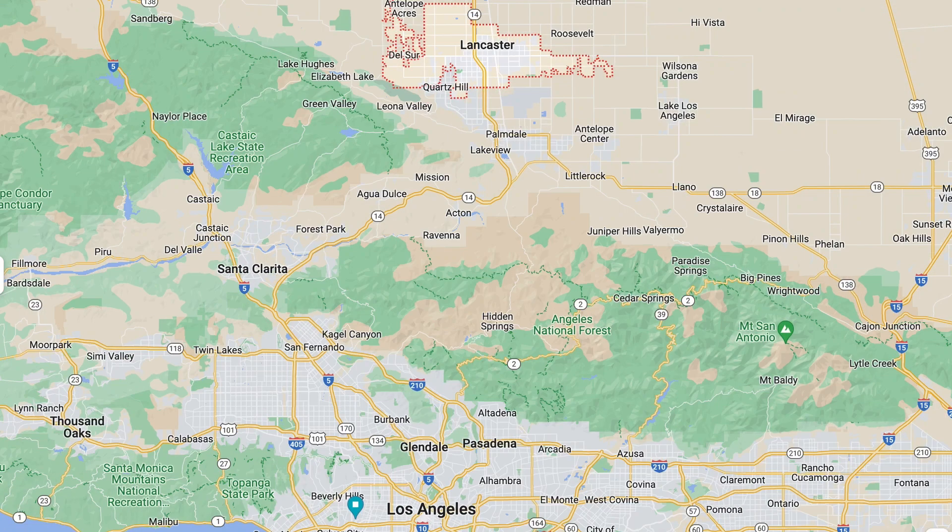Today we are here in Lancaster. Lancaster is a city — really a suburb — in LA County. It's about 70 miles from downtown Los Angeles and it's on the northern border of LA County.